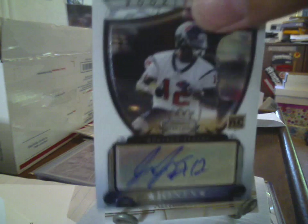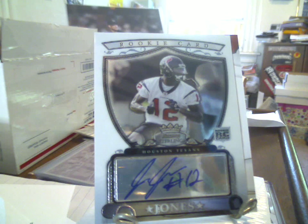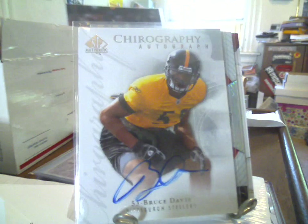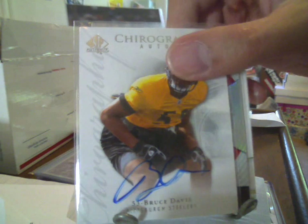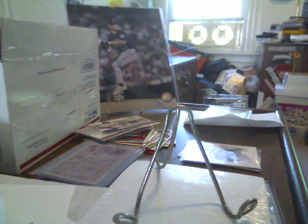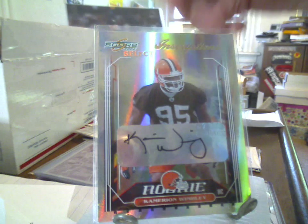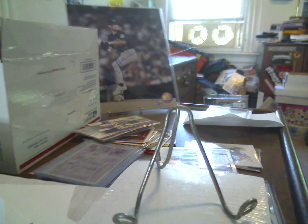2007 Bowman Sterling Jacoby Jones autograph. 2005 Topps Finest Refractor Auto, it's a 399, rookie auto Channing Crowder. SP Authentic 2008 Bruce Davis on-card rookie auto from the Chirography subset. Out of 100, Score Inscriptions rookie autograph of Cameron Wimbley, who recently appeared on American Ninja Warrior. 2004 Bowman's Best green to 499, rookie autograph of Kenichi Udezi.